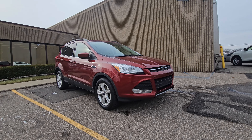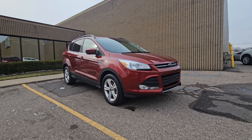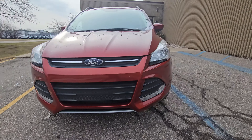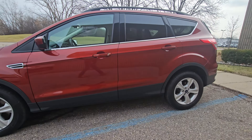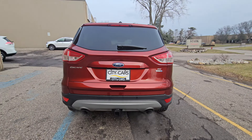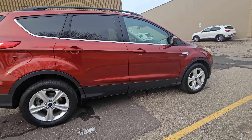Hello, this is Jose from City of Cars. Just wanted to do a quick walk-around video for you on our 2016 Ford Escape. The first thing we're going to do is just kind of walk around the vehicle to let you see the exterior — it's actually in really good shape considering the year, fairly low mileage at just under 60,000 miles. It is a four-wheel drive with the 2.0 four-cylinder.